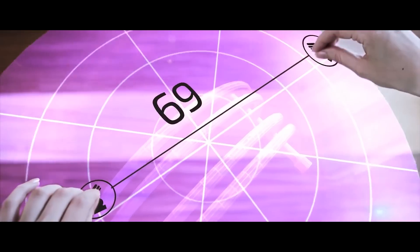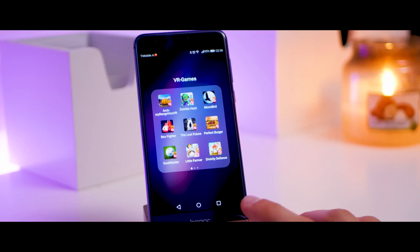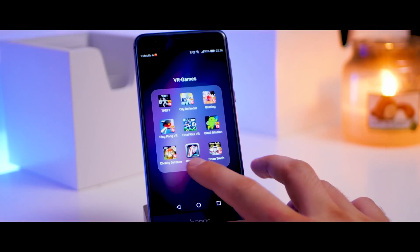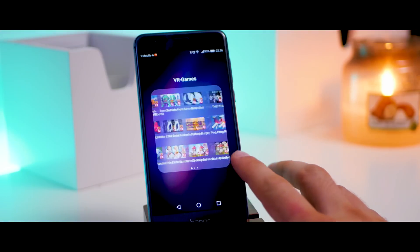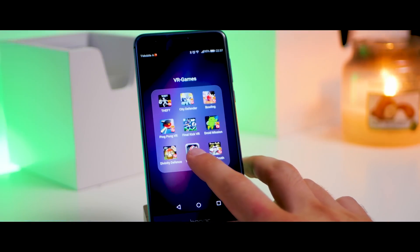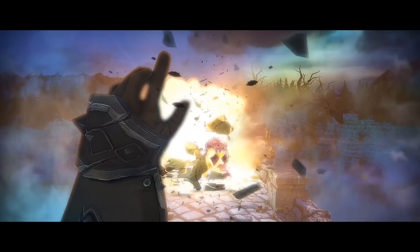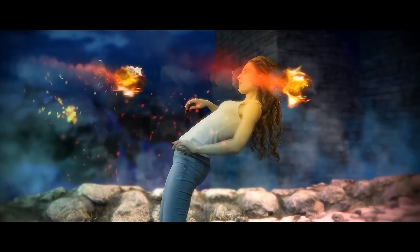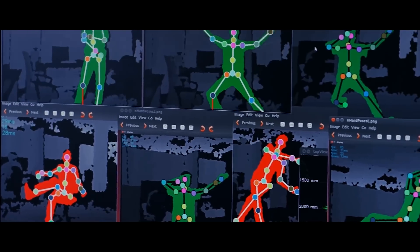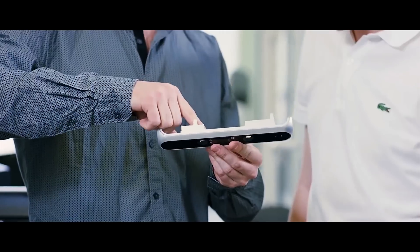It's not plug-and-play — it doesn't work with all games in the Play Store, only with games designed to work with the Vico VR sensor. The company provides a few games which are really fun and have a lot of downloads, but the game library is still limited. They do provide an SDK for developers, so hopefully more games will come in the future.